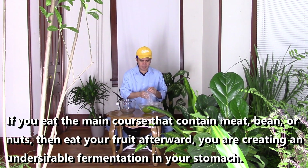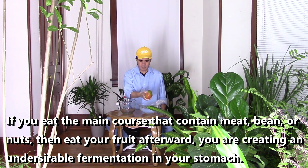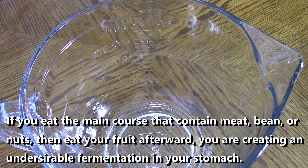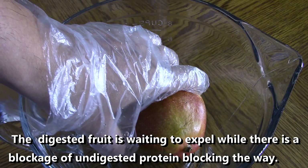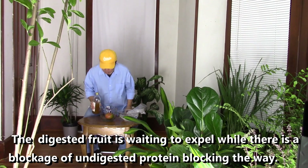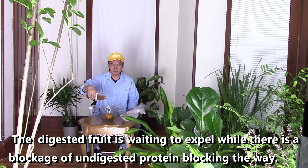If you eat the main course that contains meat, beans or nuts, then eat your fruits afterwards, you are creating an undesirable fermentation in your stomach. The digested fruit is waiting to expel while there is a blockage of undigested protein blocking the way.